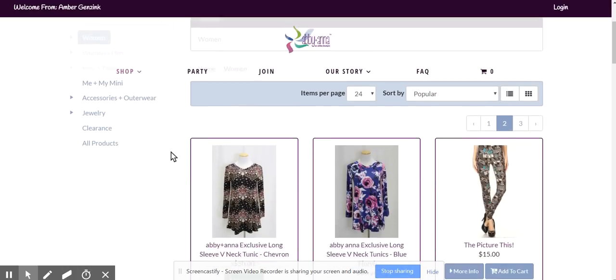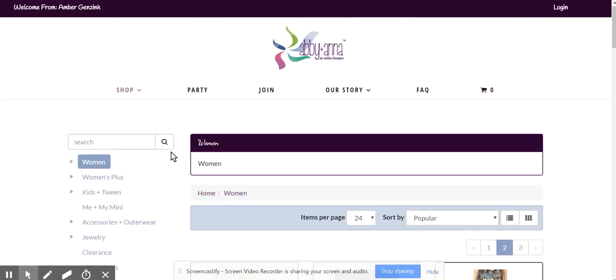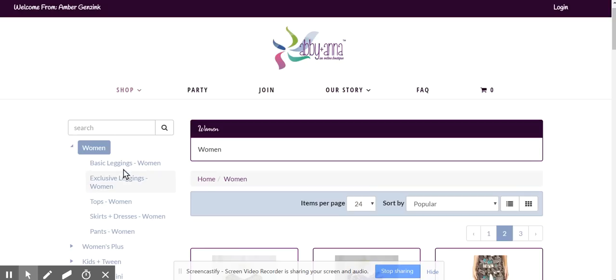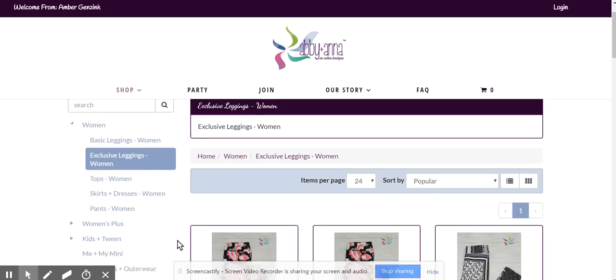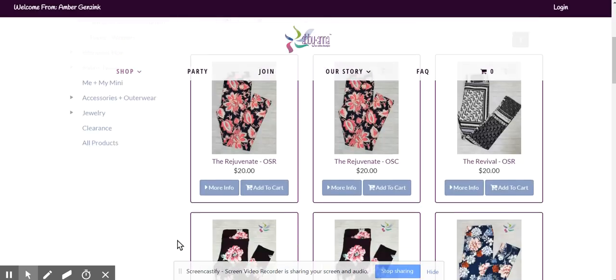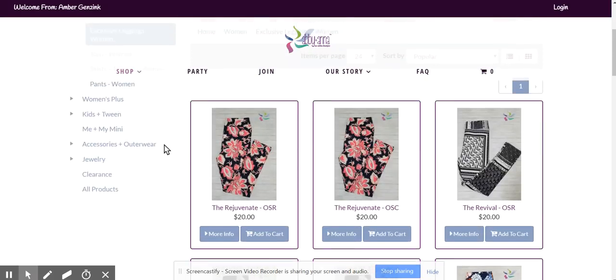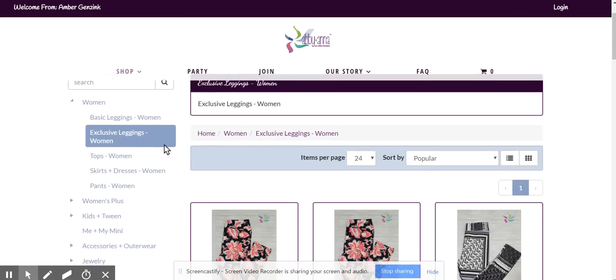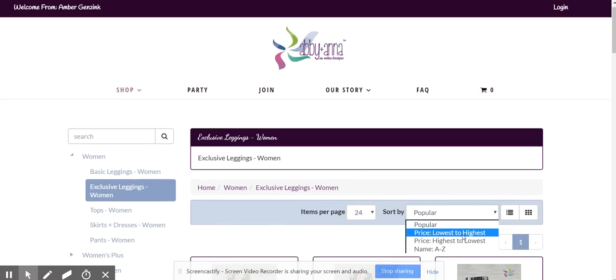Here we go — so this is all of the women's. You can see we've got tunics here, we've got leggings. If you want to narrow it down more, click this little triangle and it's going to bring up all of the breakdown. So if I want to see just the exclusive leggings, I can click into that and see all the subcategories we had before — you can break it down really nicely. There's one size regular and one size curvy. You can also sort by lowest to highest price, by name, and items per page.